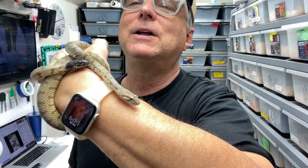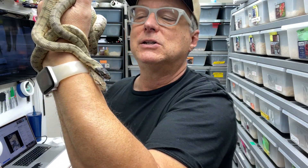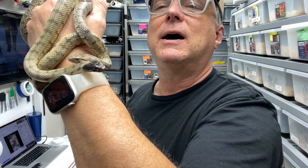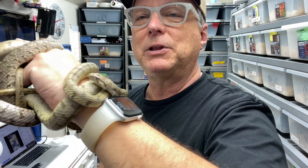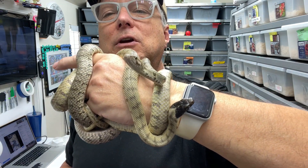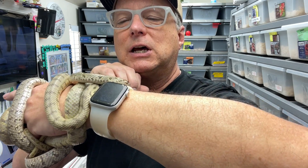They're super fun snakes — I'm really enjoying keeping these guys. I think next year will be my first year to produce some babies. These are both females and they're three years old. My male is a two-year-old. All three of them are kept together and seem to be doing well — fed separately, but kept together throughout the year. This normal female laid some slugs this year, which is generally a good sign that maybe next year she'll lay some fertile eggs.